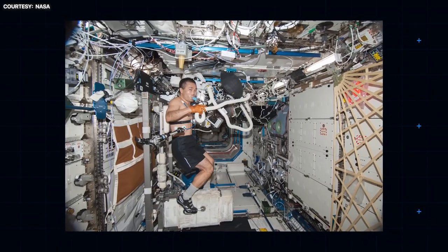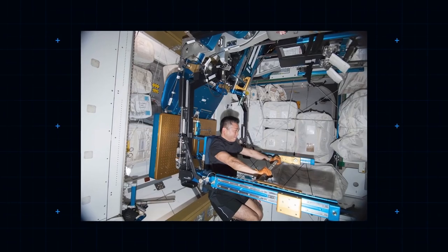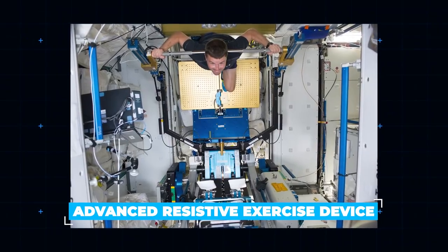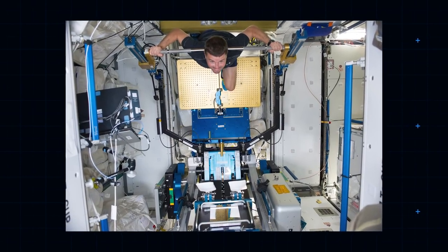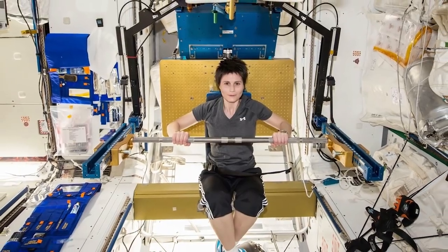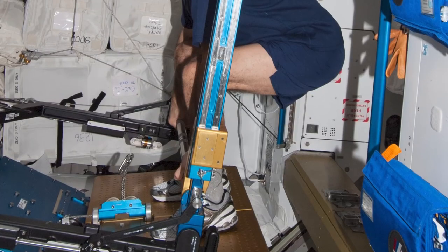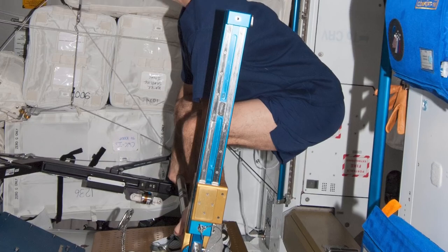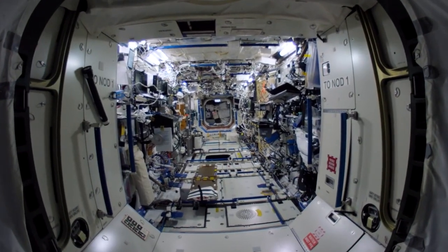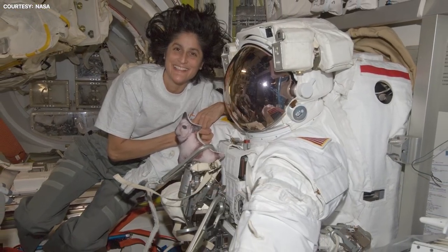There's also an exercise bike — without a saddle, because without gravity one isn't needed — and a relatively new piece of kit called the ARED, or Advanced Resistive Exercise Device. ARED, also in the Tranquility Module, is a weightlifting gym which uses a clever system of vacuum tubes to provide resistance of up to 600 pounds. It's not just for deadlifts; some astronauts use the ARED system to simulate swimming in space, and one enterprising ISS occupant, America's Sunita Williams, even completed the first triathlon in space.